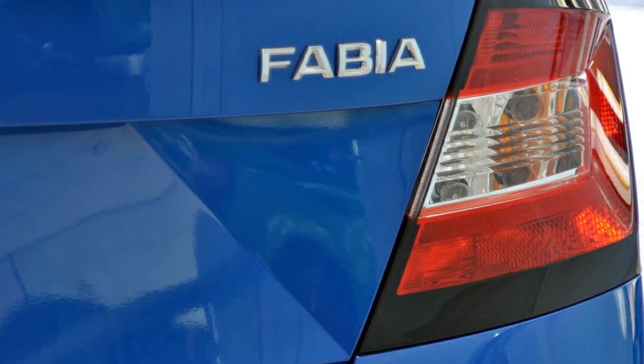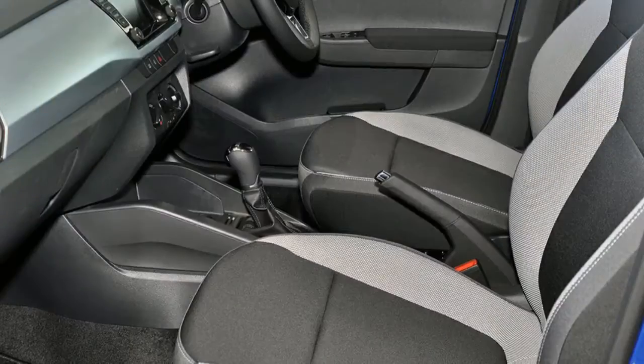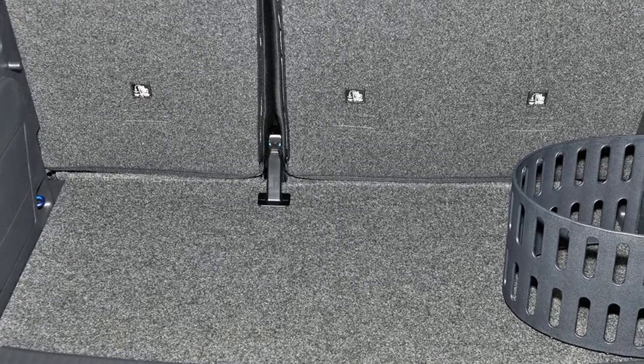This vehicle has all the features you could dream of: remote central locking, cruise control, alloy wheels, power steering, air conditioning, a CD player and more.